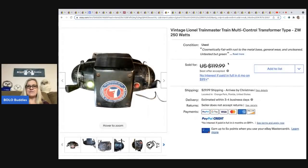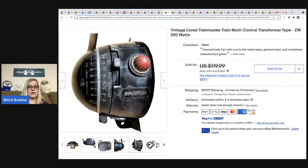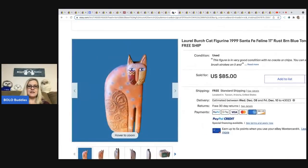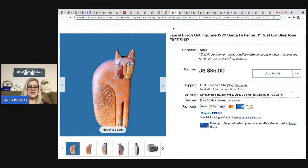The next item is a vintage Lionel Train Master multi-control transformer. He got this at a church sale — $25 for five boxes of stuff — and sold it for $70.